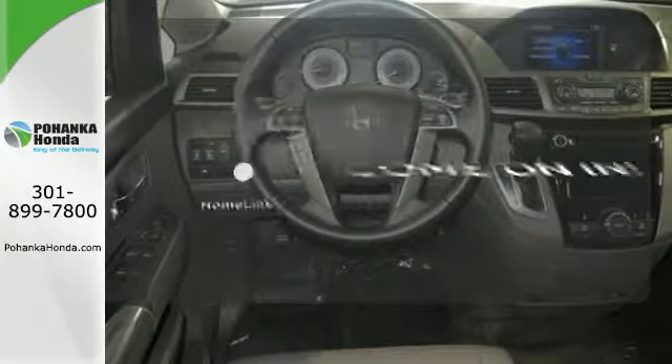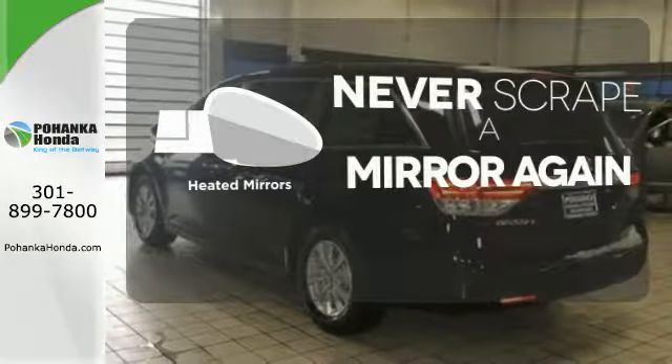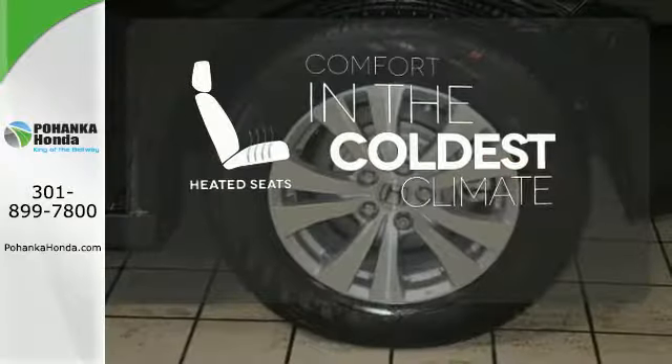Doors open and your path is well lit. With HomeLink, heated mirrors mean never worrying about ice obstructing your view. The heated seats keep you comfortable, no matter how cold it is.